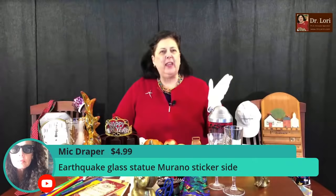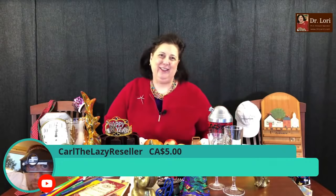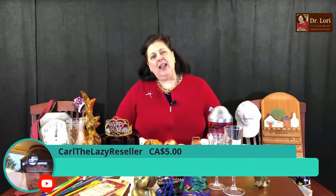What you're looking at are good luck charms and good luck symbols. Mick is supporting us today — earthquake glass statue with the Murano sticker on the side. Typically that range of value is going to be anywhere between $75 and $95. Thank you, Mick, for being a super chatter. We also have Carl the lazy reseller — thank you for starting the whole super chat thing for us. Super stickers and super chats help the channel.